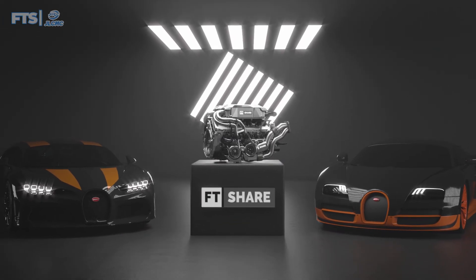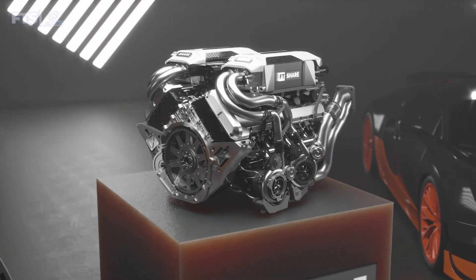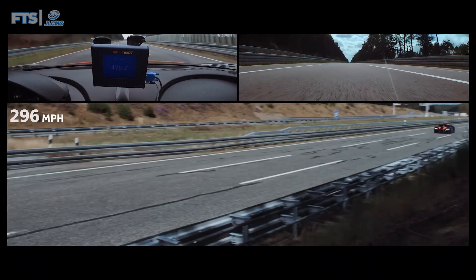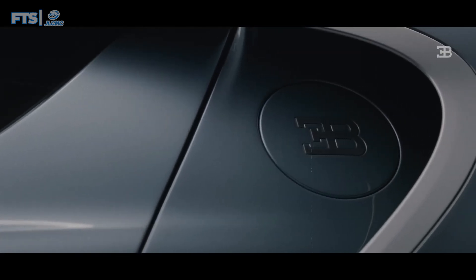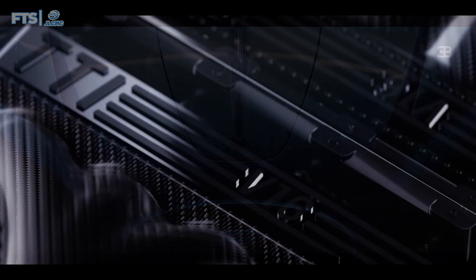Looking at the progression from the Veyron to the Chiron, the main goal in terms of performance was not only to increase torque, but also to broaden the torque curve. This means not just boosting power, but also making that power more usable over a wider RPM range. Let's keep this in mind as we move on to discuss the next evolution with the V16 engine.